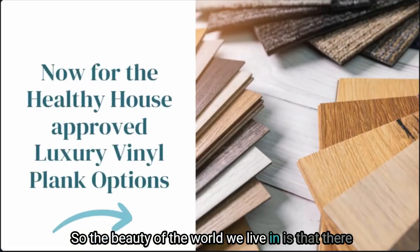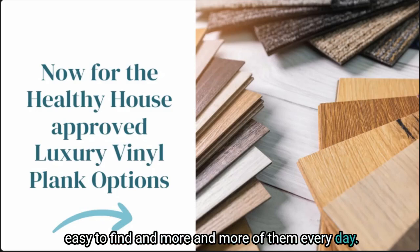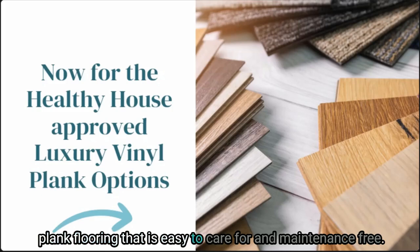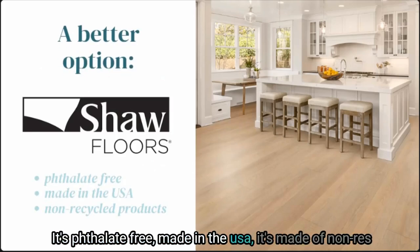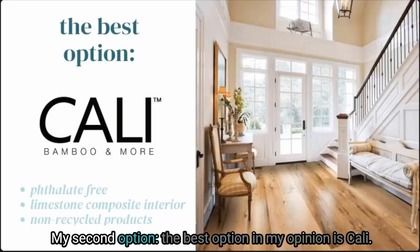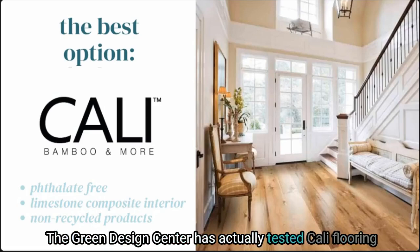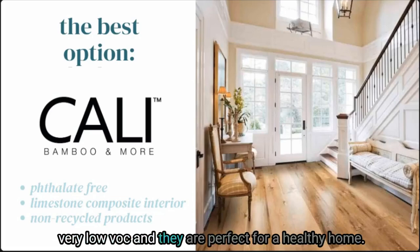The beauty of the world we live in is that there are always lower-toxin options that are relatively easy to find, and more and more of them every day. I have two LVP flooring options that are as low-toxin as they get while still offering the benefits of true luxury vinyl plank flooring that is easy to care for and maintenance-free. My better option is Shaw Flooring — it's phthalate-free, made in the USA, made of non-recycled products, and is very low-toxin. My best option is Cali — they are phthalate-free, have a limestone composite interior, and are also made from non-recycled products. The Green Design Center has actually tested Cali flooring in a controlled chamber and verified that they are very low-VOC and perfect for a healthy home.